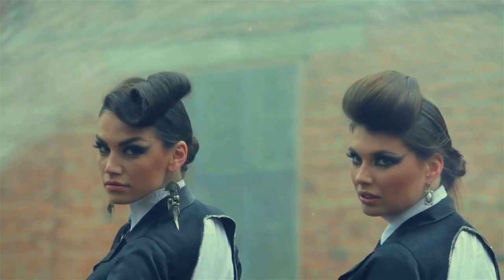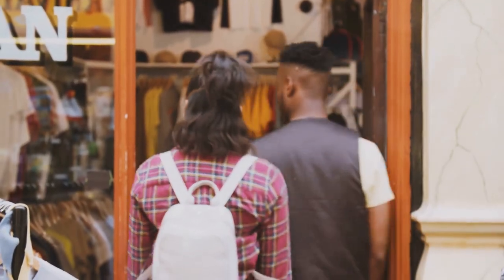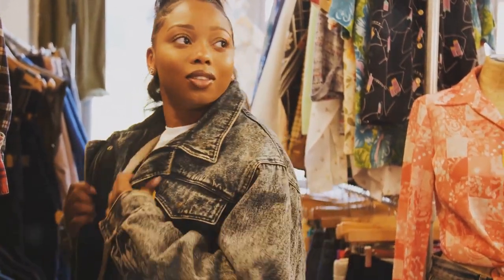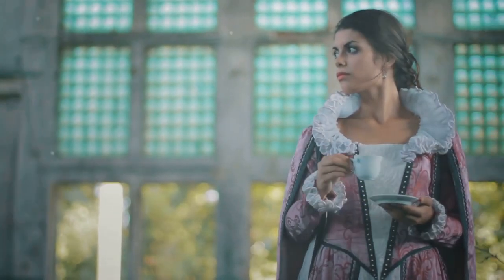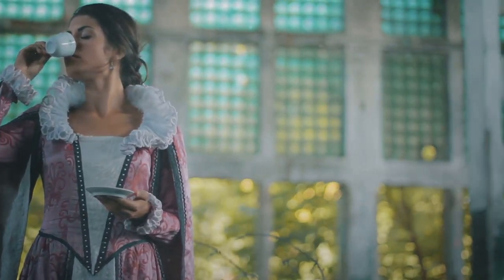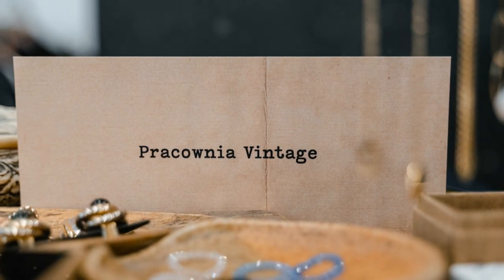Vintage fashion is having a major moment right now, and I am loving it. There's something so special about finding unique pieces that have a history and a story to tell. This season we're seeing a lot of inspiration from the 70s, 80s, and 90s — think high-waisted jeans, vintage band tees, bomber jackets, and slip dresses. The key to incorporating vintage pieces is to mix them with modern pieces to create a fresh and updated look. Vintage jewelry, hats, and bags can really complete a vintage-inspired look.